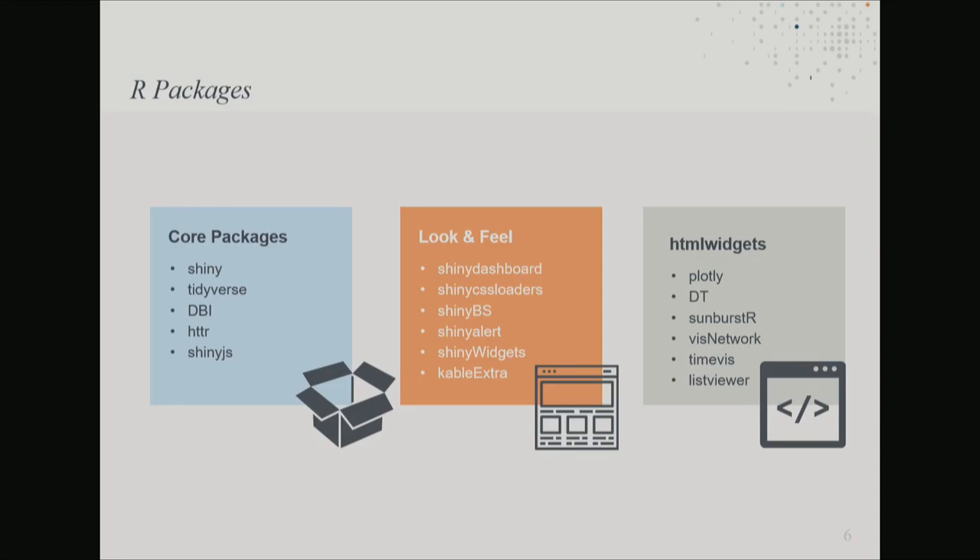We used a lot of packages to customise look and feel, but probably one of the most important categories were HTML widgets. As a Shiny developer, HTML widgets are my favourite and least favourite thing — I can spend ages working on complex features, really pushing my R skills to the limit, chuck an HTML widget on top, and it's always the widget that clients are most impressed by. But joking aside, HTML widgets are a really great set of packages that allow you to import complex JavaScript libraries into your Shiny app and enable rich, interactive functionality.